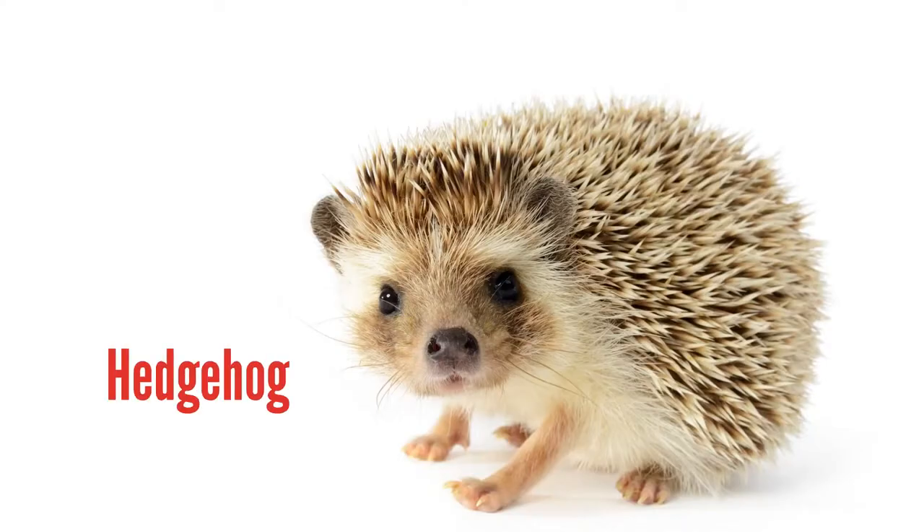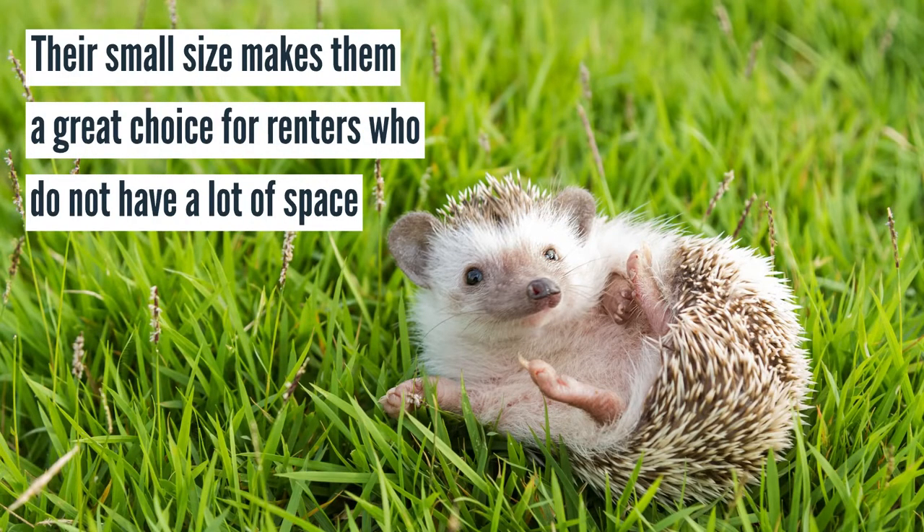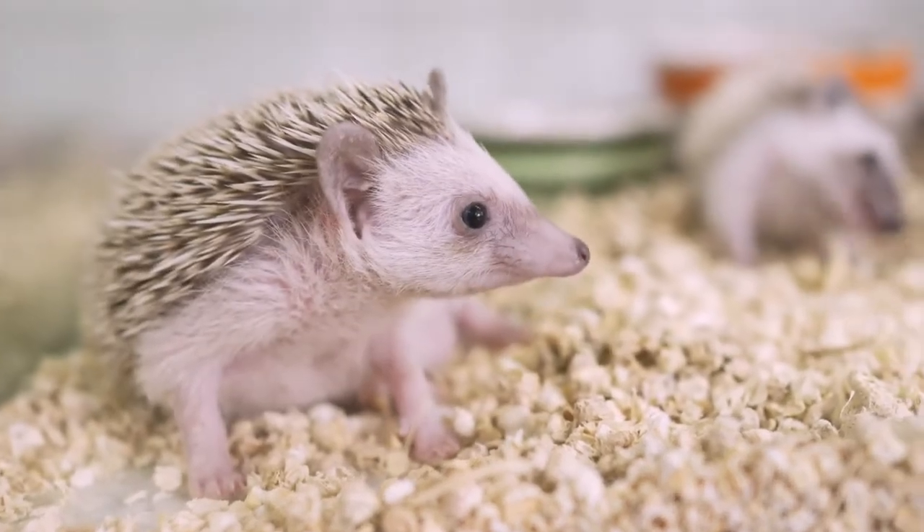Hedgehogs are the original pocket-sized pets. Their small size and social disposition make them a great choice for renters who do not have a lot of space to dedicate to an animal. However, these little exotic pets can carry diseases such as salmonella, so keeping a clean environment is vital.